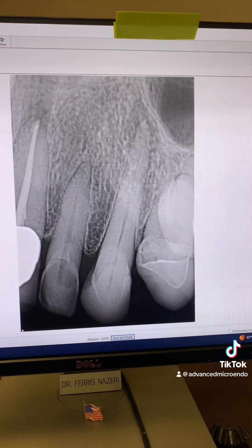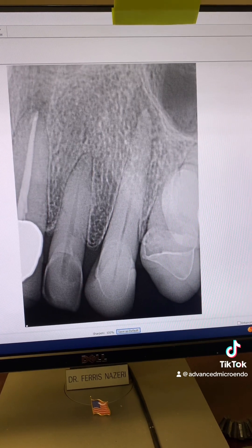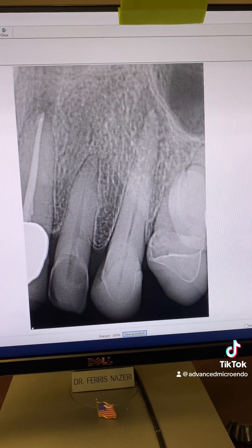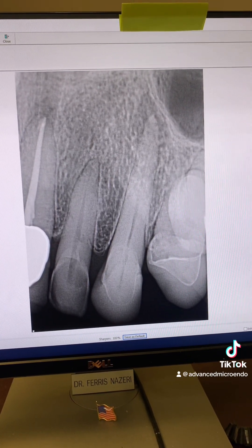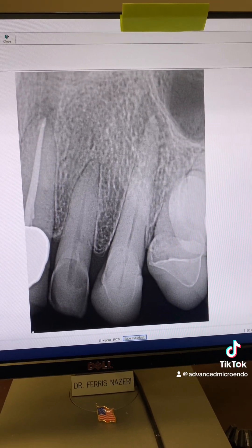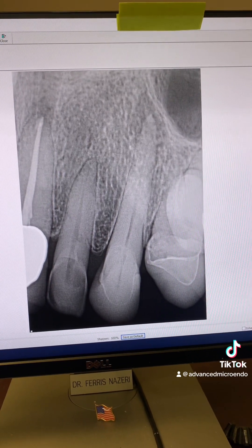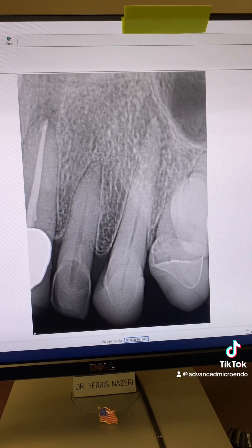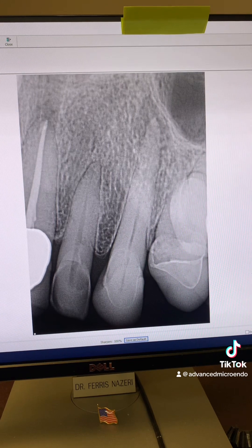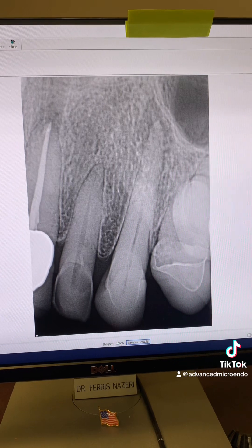That's why it's important to tell your dentist or the specialist you're referred to, during the consultation visit, that you have dental anxiety or dental phobia — because we have ways that we can manage that for you. This patient didn't let us know during the initial evaluation that she had dental phobia.